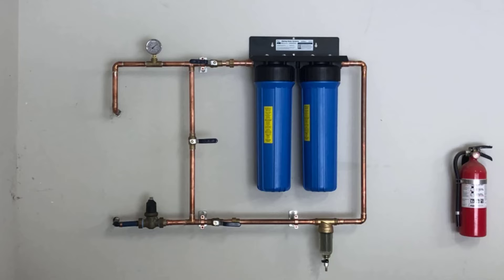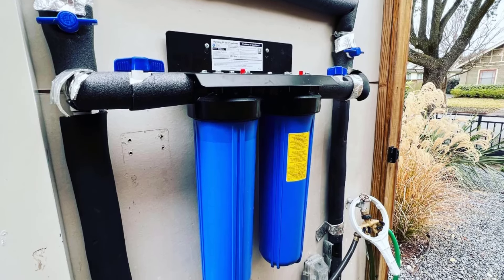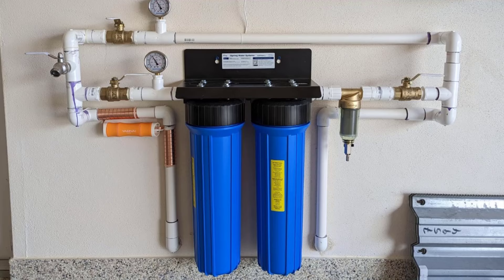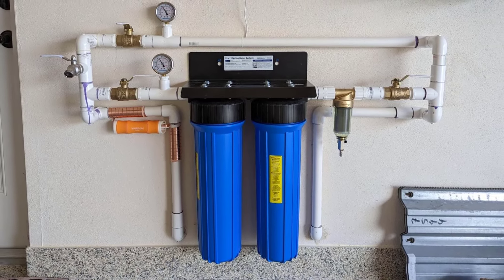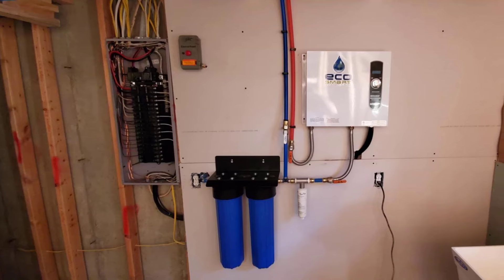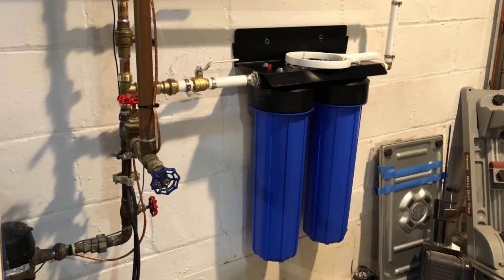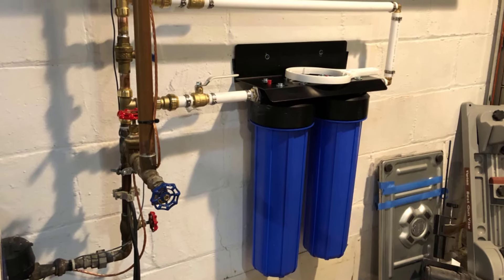The system features 20-inch by 4.5-inch fine sediment and carbon block filters that work together to eliminate unwanted tastes and odors while preserving the healthy minerals in your water. Installation is a breeze with 1-inch NPT inlet/outlet connections and easy-to-follow instructions, including helpful YouTube videos for DIY enthusiasts. The system delivers up to 15 GPM with minimal impact on water flow and requires only minimal maintenance, making it a convenient addition to your home.